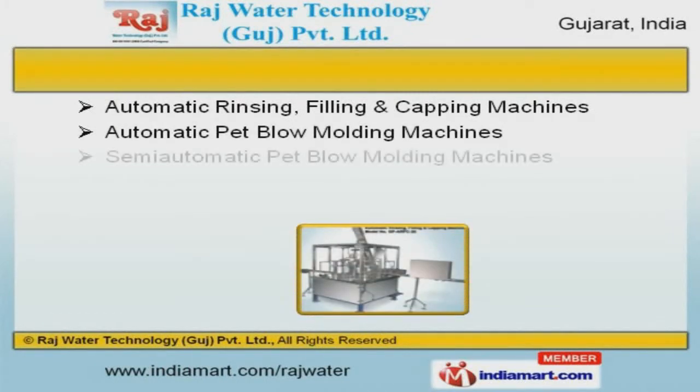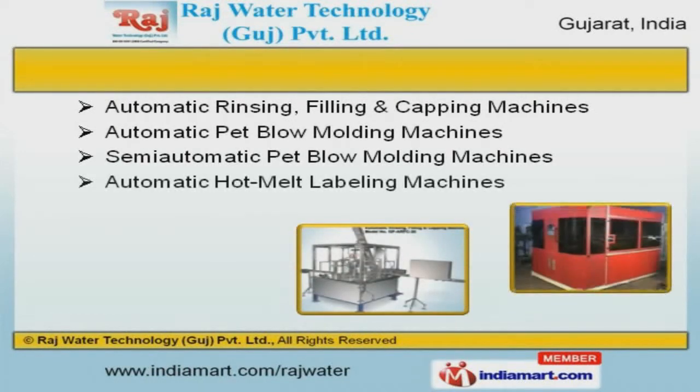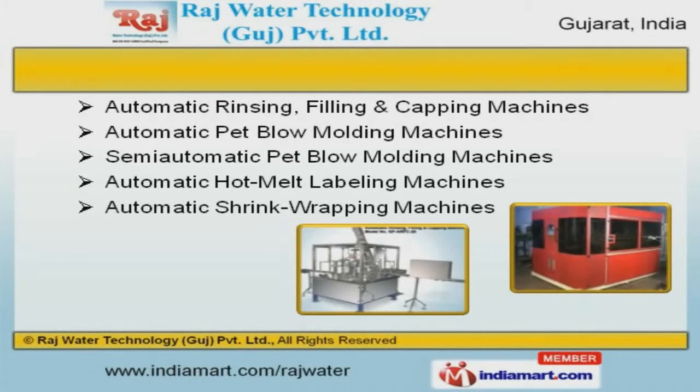Automatic blow molding, hot melt labeling, and shrink wrapping machines are best in the industry amongst others.